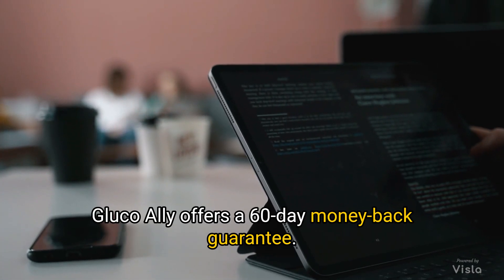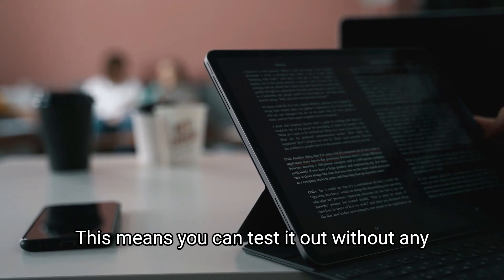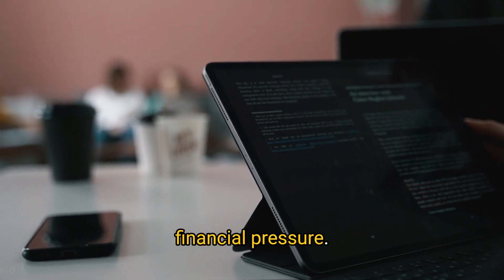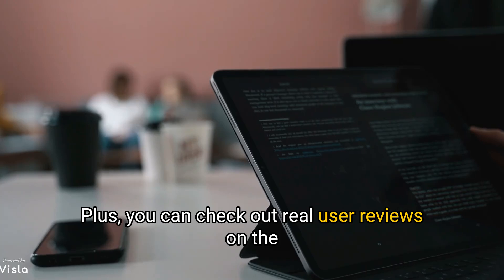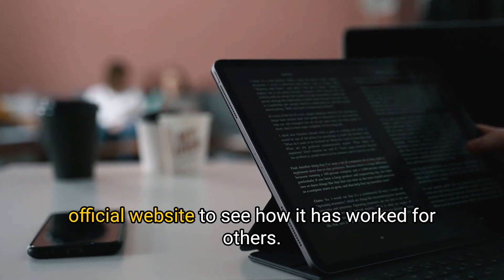Worried about trying something new? GlucoAlly offers a 60-day money-back guarantee, so you can test it out without any financial pressure. Plus, you can check out real user reviews on the official website to see how it has worked for others.